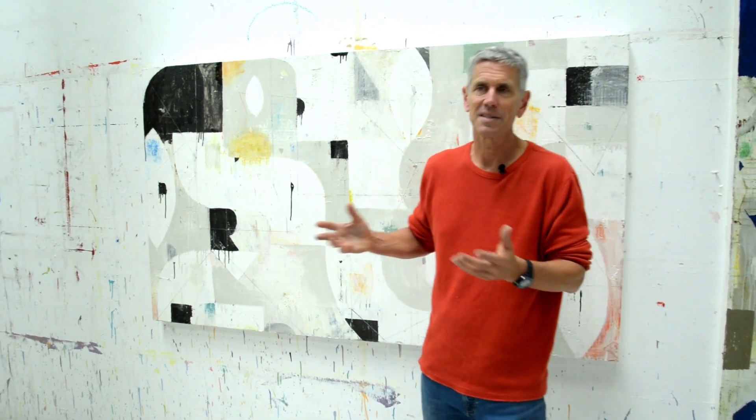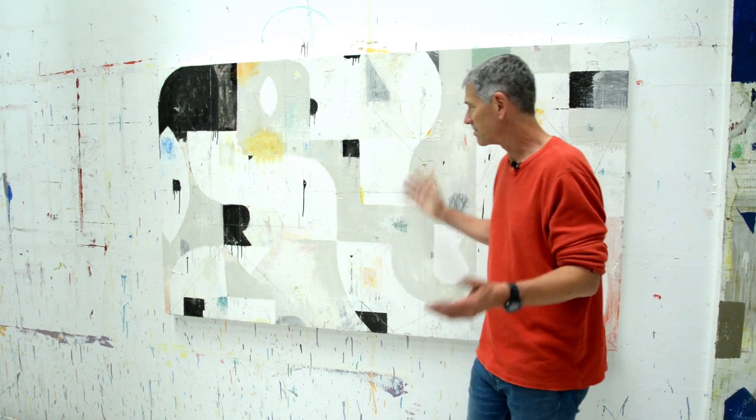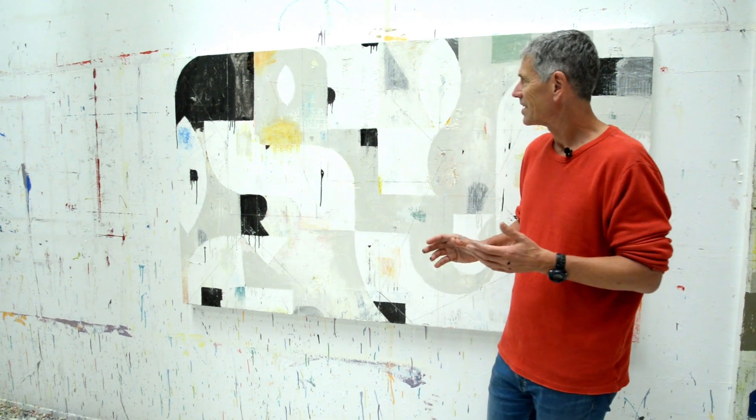Of course, one person's balance is not the same as somebody else's. So this is all subjective and by no means is this good except for me. Anyway, that's kind of what I wanted to share with you.